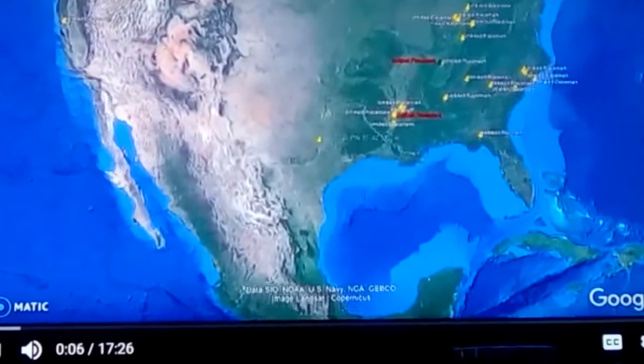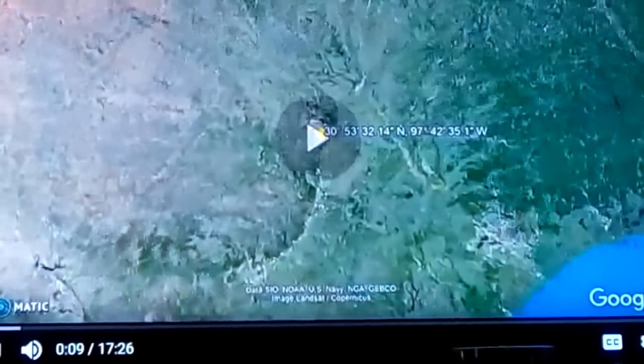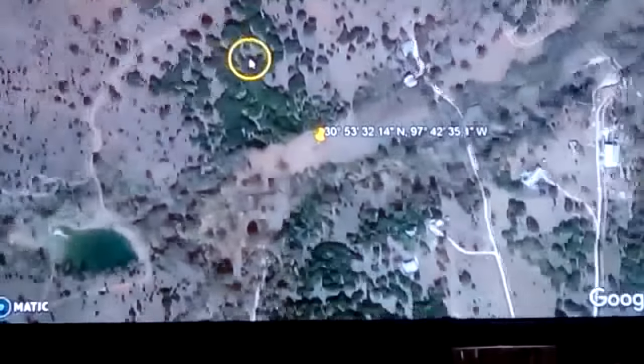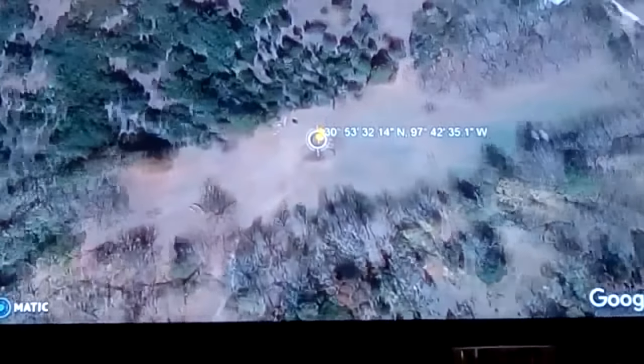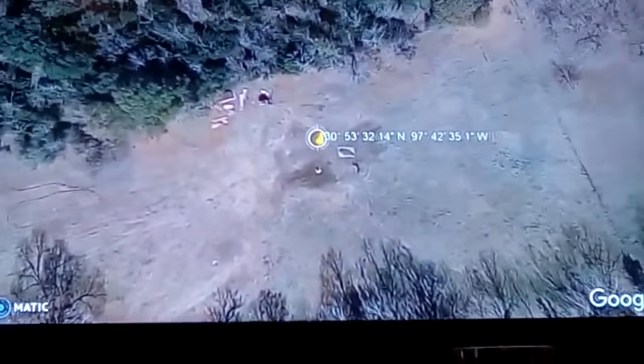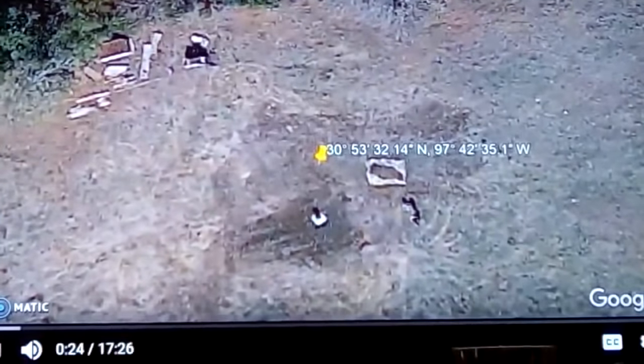We're going to Central Texas, pulling down onto the site itself. You can see it's got an area that's cleared out on somewhat higher ground, not too far from a creek. You can see how this looks — there's a person standing here, so this is not that huge of a site. This is one of many little sites they're finding around here.